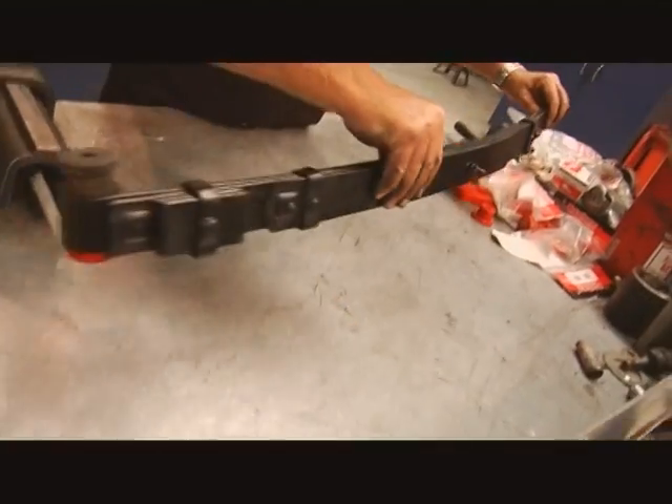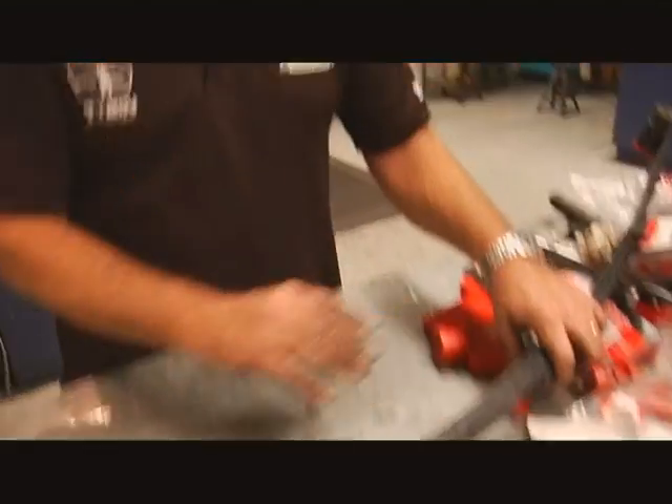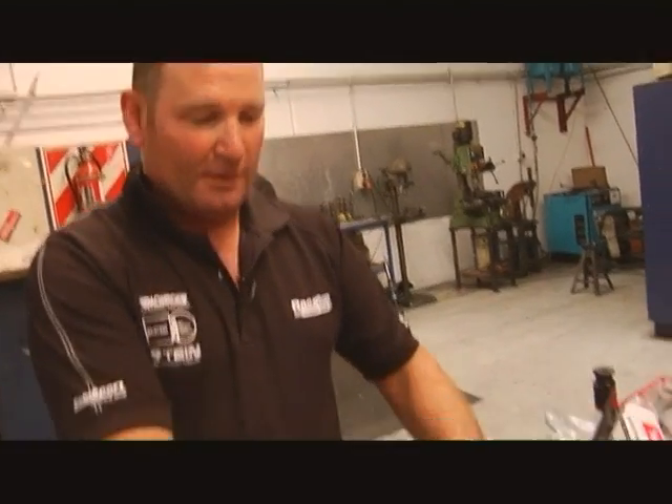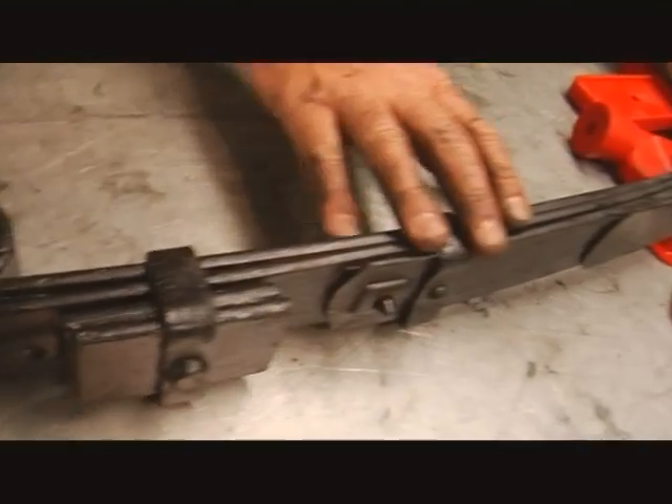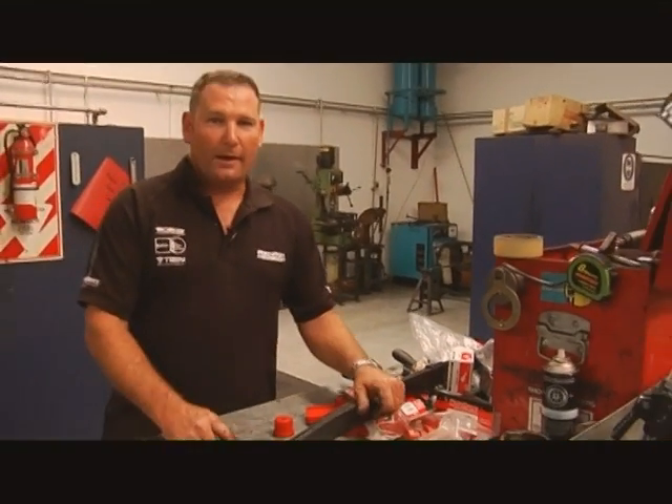The rear suspension comprises a leaf spring, which has been sent to the spring maker and reset by 60mm for a lowering — in keeping with what's been done to the front. A lowering block is one way to go, but this looks nice, neat, and original. That pretty well wraps it up. Keep safe, and we'll look forward to seeing this car on the strip.